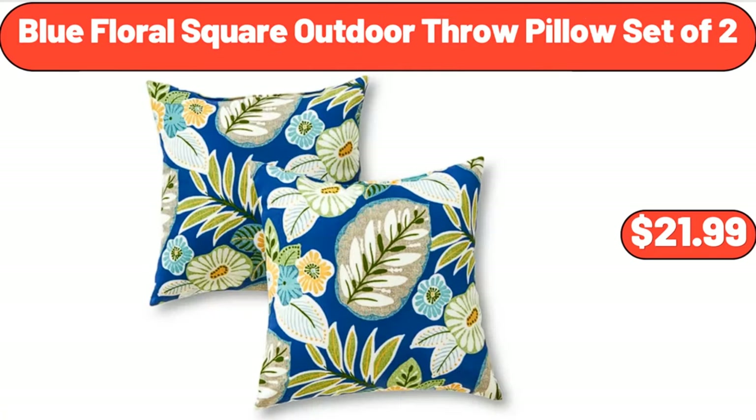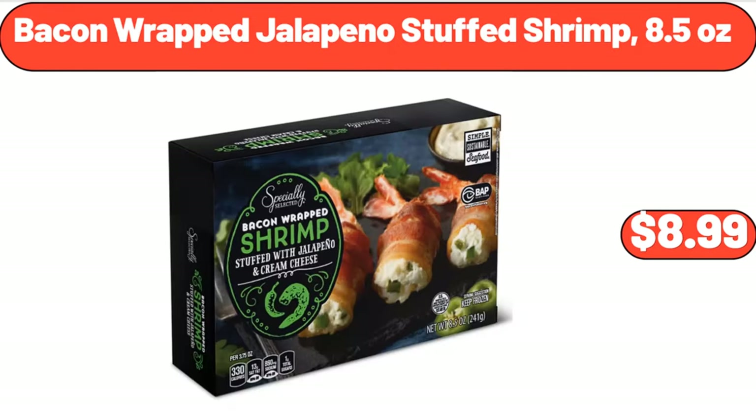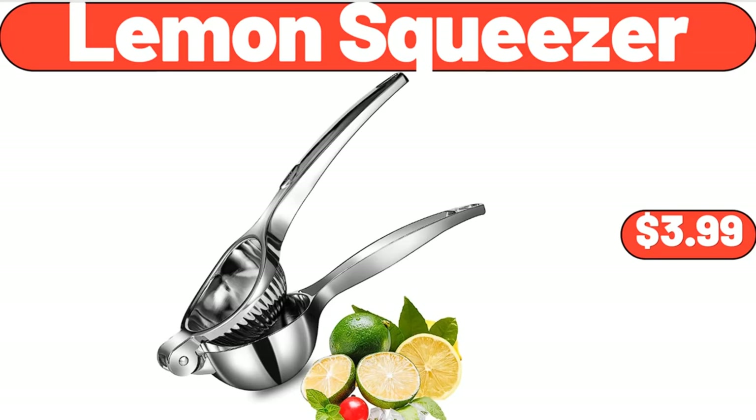Blue Floral Square Outdoor Throw Pillow Set of 2, $21.99. Handheld Milk Frother, $5.99. Bacon Wrapped Jalapeño Stuffed Shrimp, 8.5 Ounces, $8.99. Lemon Squeezer, $3.99.